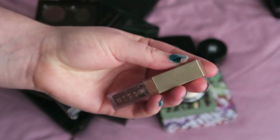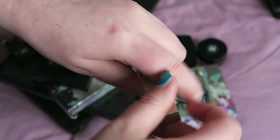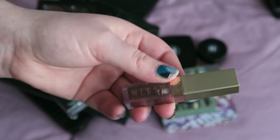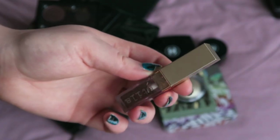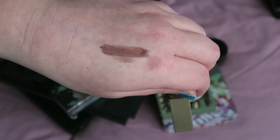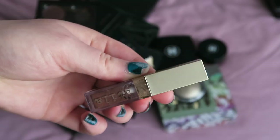Another thing that I'm keeping is the Stila Glimmer and Glow Shadow in the shade Twig. My only concern with these is that I think they dry up quite quickly, so I'm going to keep hold of this but not put it into holding. I'm going to put it back into my storage and keep using it before the end of the year, because I don't want it to get completely dried up.